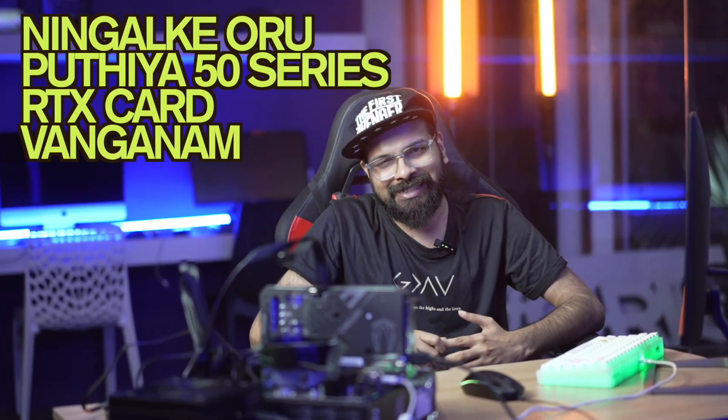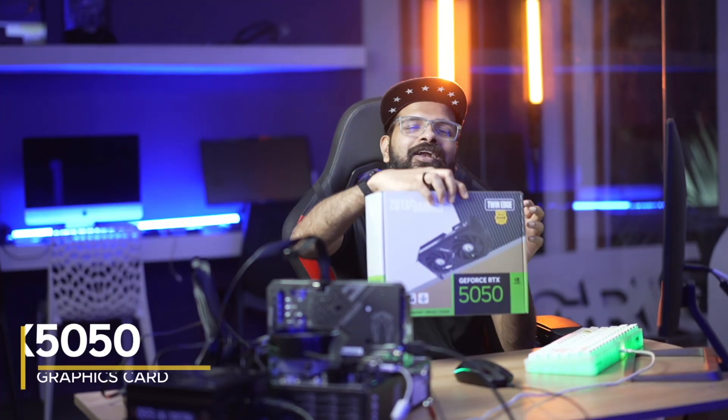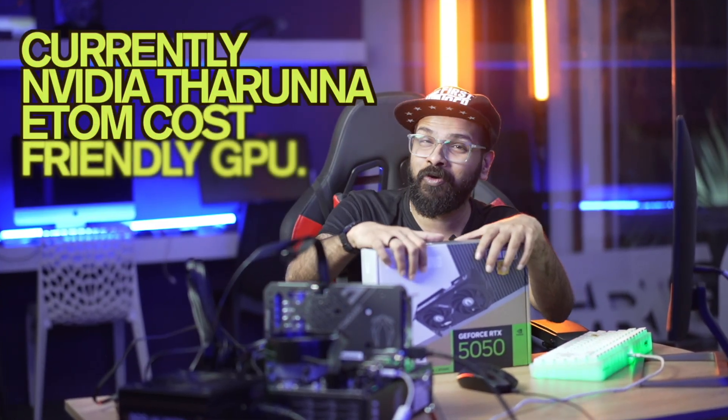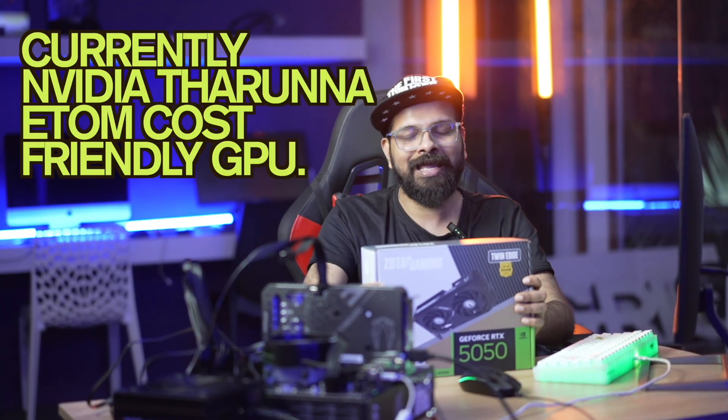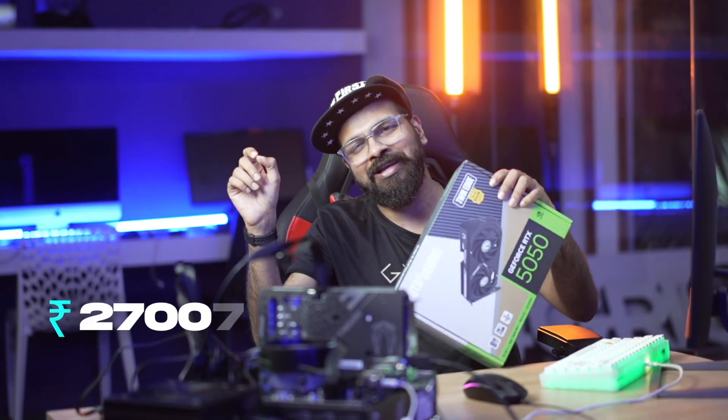What is up guys, welcome to a brand new video. On this episode, you can't come to a new 50 series RTX card if you're on a budget. This is the RTX 5050. Currently, NVIDIA's most budget-friendly card comes at around 27,000 rupees.